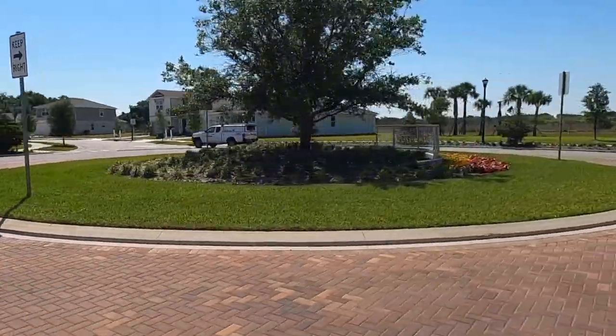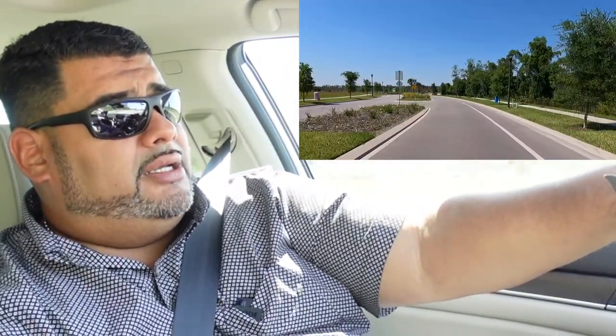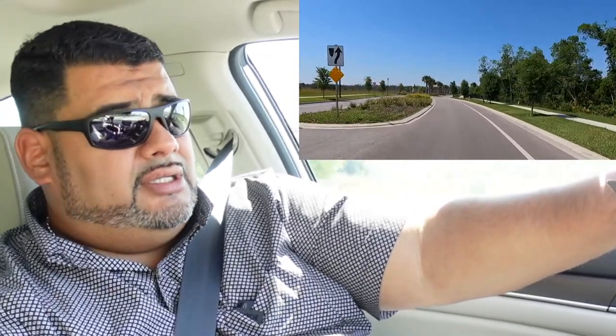Alright guys, well that is our video. That is the tour of what is here on Narcoossee Road, heading south into St. Cloud, and the zip code 34771 of St. Cloud. If you have any questions, always feel free to give me a call at 407-790-0929. As always, this is Anthony Tejada, your Orlando Realtor. Always shattering your expectations.